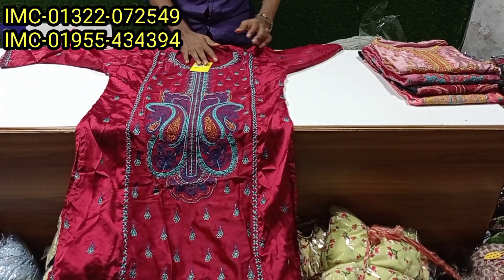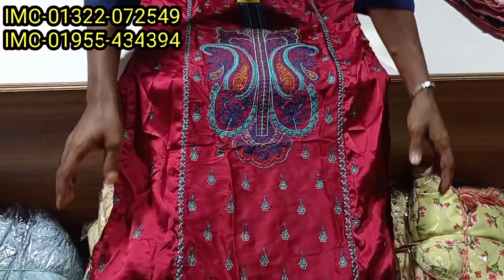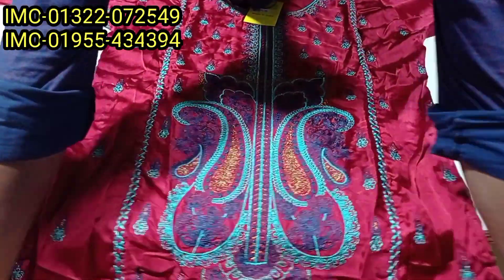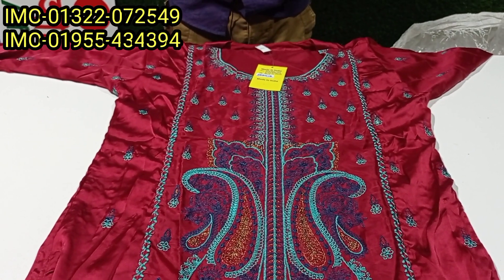If you find any design you like, it is good. Some of the prices give you good value. It gives you equal prices. Some of the prices are involved, and there is a good price overall.